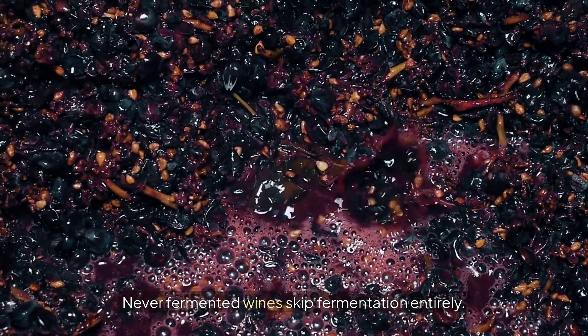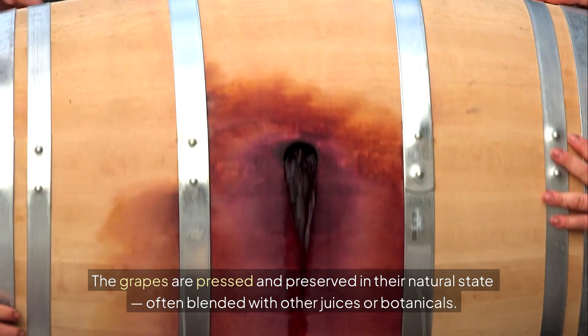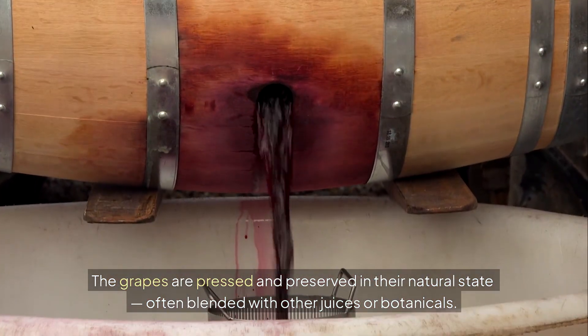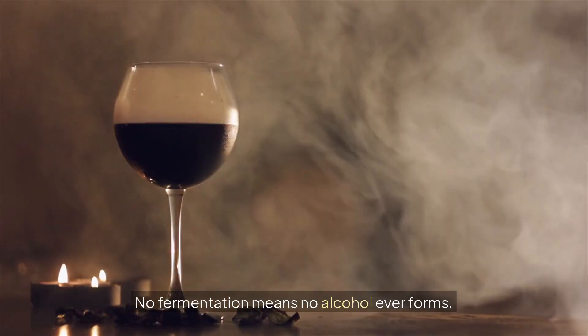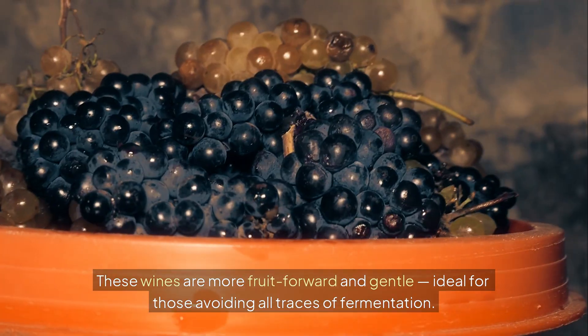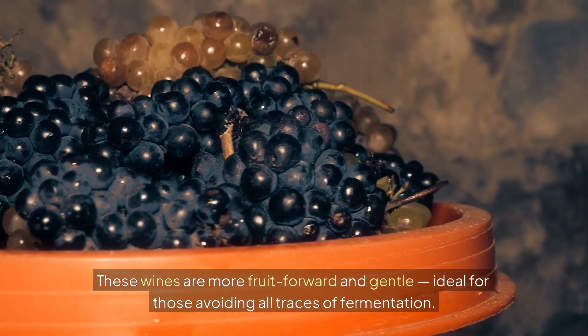Never-fermented wines skip fermentation entirely. The grapes are pressed and preserved in their natural state, often blended with other juices or botanicals. No fermentation means no alcohol ever forms. These wines are more fruit-forward and gentle, ideal for those avoiding all traces of fermentation.